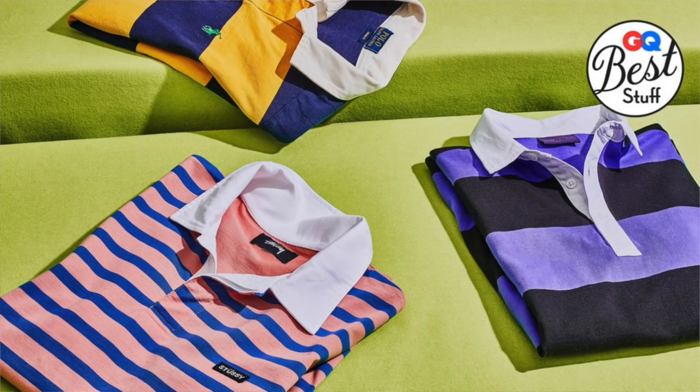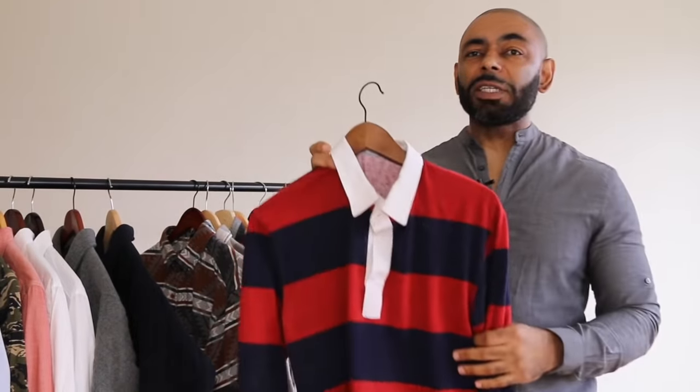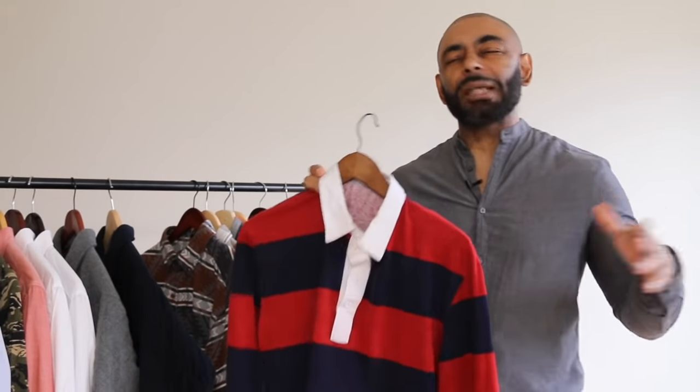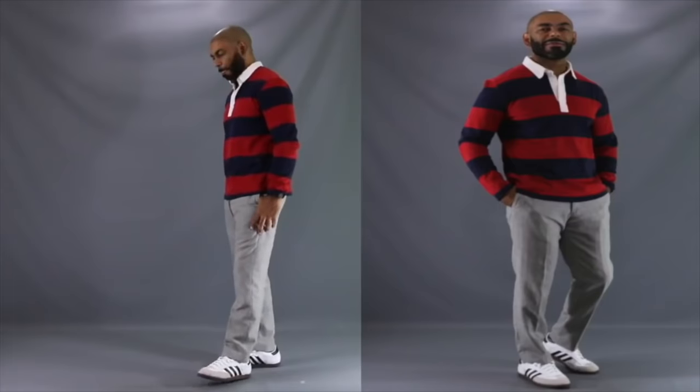Next up is a slept-on fall shirt that gives you that 90s throwback feel — the rugby shirt. This one gives you that cool retro-inspired look and a cool dad aesthetic. It's classic, sporty, and preppy. One of my favorites is this red and blue one I got from American Apparel about six or seven years ago. With the 90s retro looks that have been popular lately, I think you should grab a couple of rugby shirts for your fall rotation.